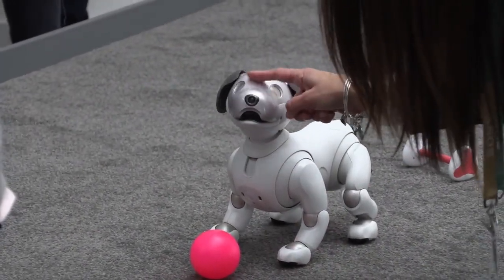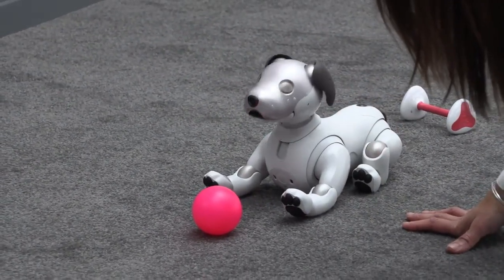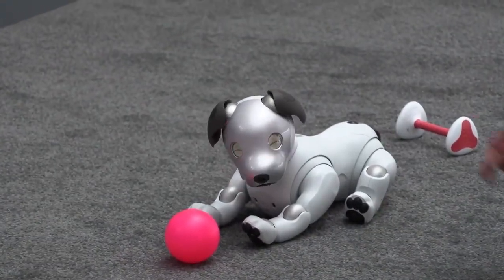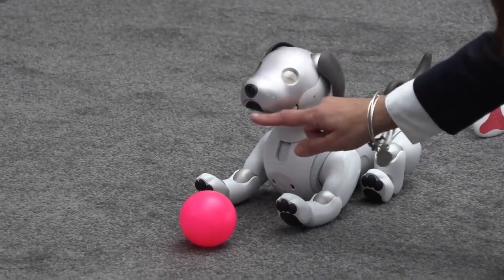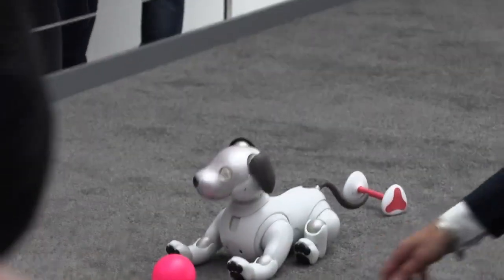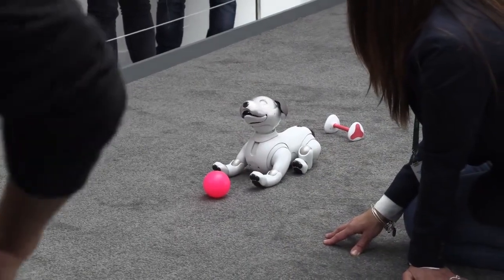It can recognize objects. It has a camera on its nose so it can take pictures and feed them to the cloud. It is subscription-based where it can upload pictures to the cloud. There's also a camera on the back called a SLAM camera, which it uses to navigate around the house and find its way to the charging pad.